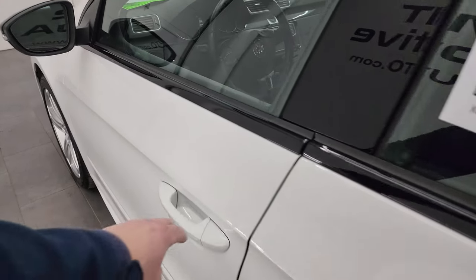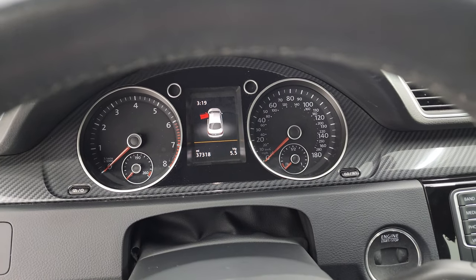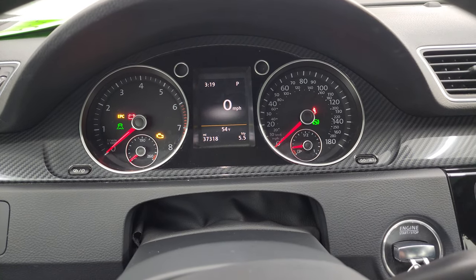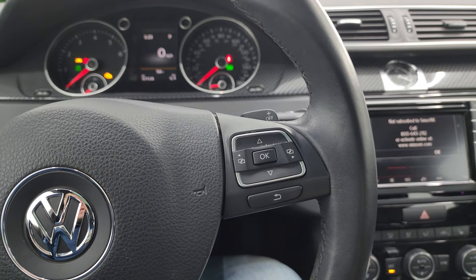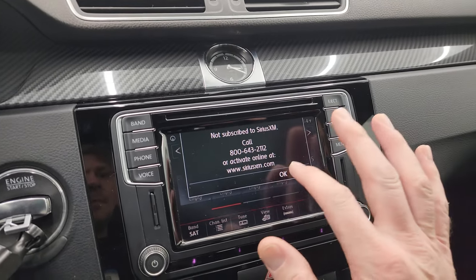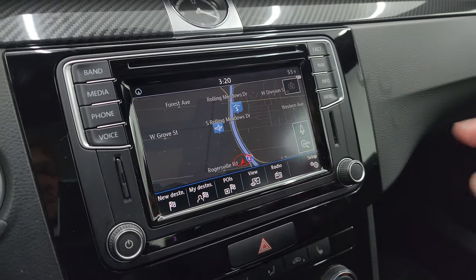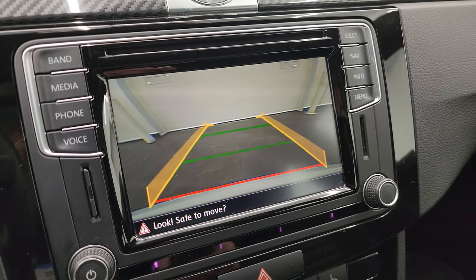Inside you can see this one has 37,318 miles on it. The instrument cluster is very nice and clean. You get a digital speedometer, outside temperature display, and a time display. It comes with a leather-wrapped steering wheel, information center controls on the right, and audio and Bluetooth controls on the left. There is a touch screen radio with AM, FM, and Sirius XM radio capabilities. It also has the factory navigation system — you can see it is working nicely — and the backup camera shows up here as well and that is working nicely.